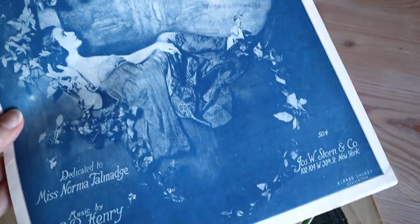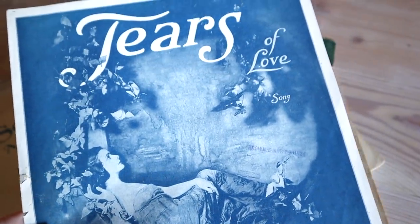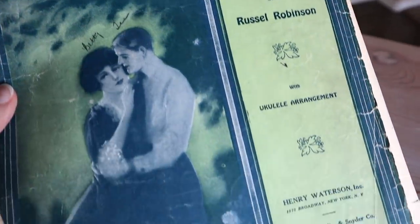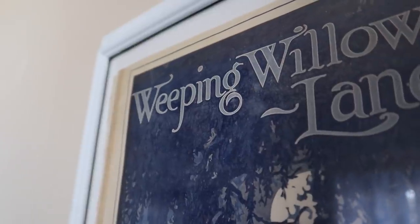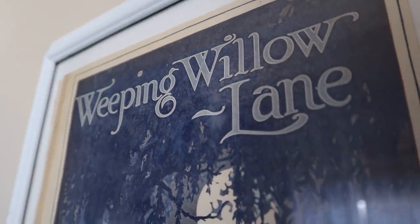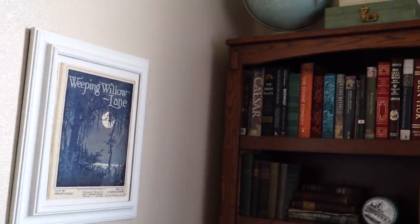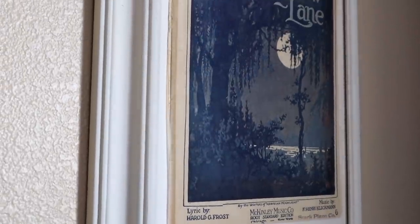Many of you know that I love to collect vintage sheet music. When you put them on the wall they become such beautiful and unique art pieces. I have a gorgeous, mostly blue piece of sheet music framed in an older frame I had on hand. I'd love to collect more frames for more pieces and have a display of my vintage sheet music someday. Right now I just have the one, so I hung it here in my library to pull in more of that blue and white combination that I'm loving.